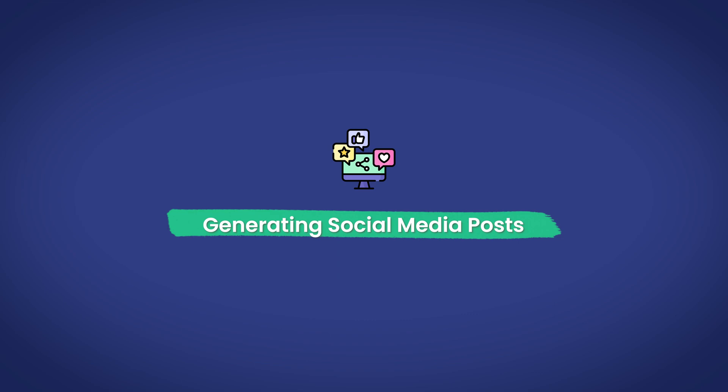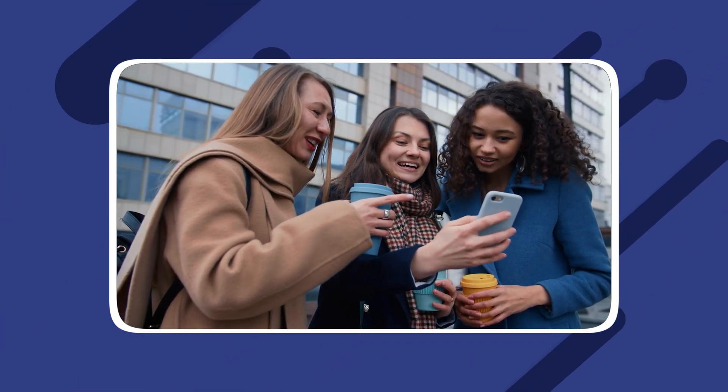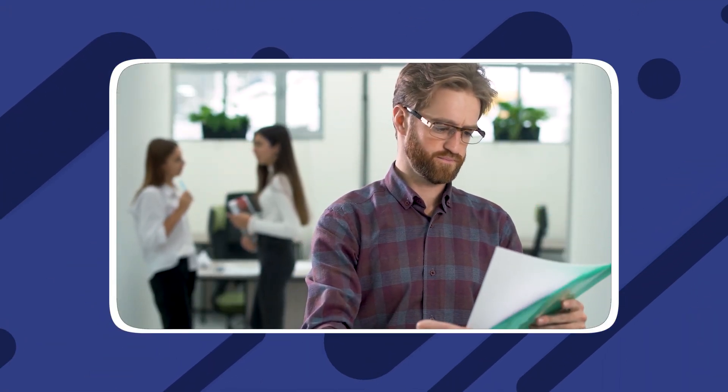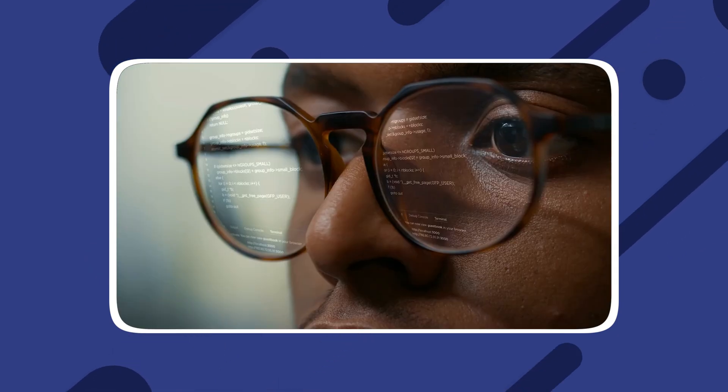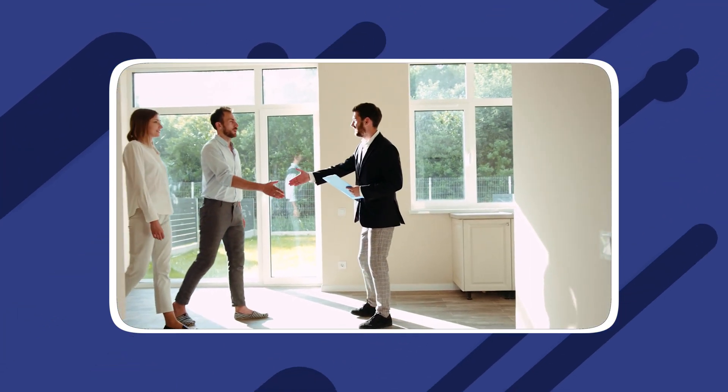Generating social media posts. Real estate professionals can leverage ChatGPT to create captivating social media content, increasing customer satisfaction and occupancy rates. It is essential to note that while ChatGPT offers numerous benefits, it should not entirely replace the human touch. Property managers should always verify sources and ensure a balance between AI technology and personal involvement.